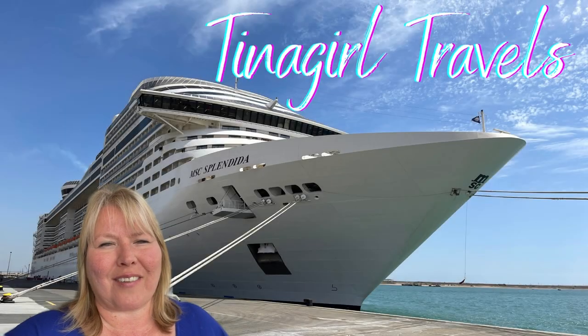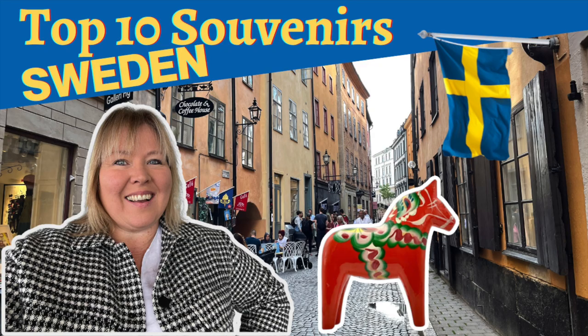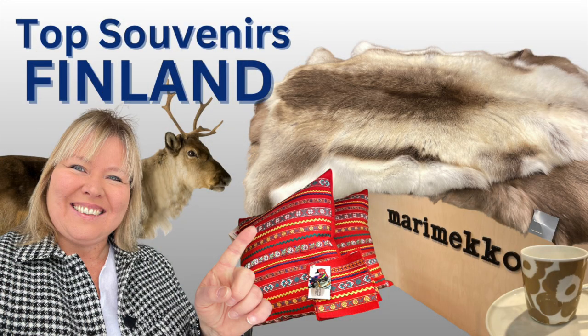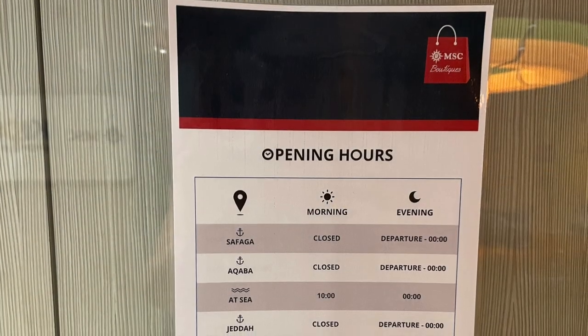Hey, it's Christina with Tina Girl Travels. Today we're going to check out the shops on board the MSC Splendida. If you follow my channel you know how much I love to shop all over the world, so for all my fellow shopping enthusiasts, let me show you what you can expect to find on board the beautiful MSC Splendida.